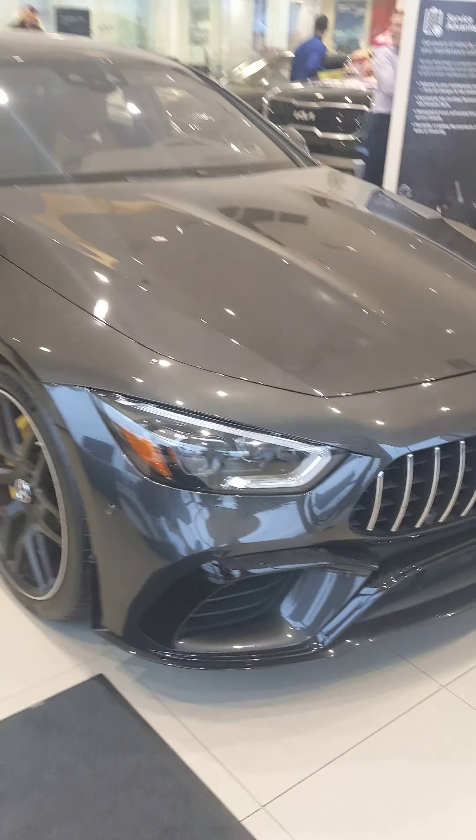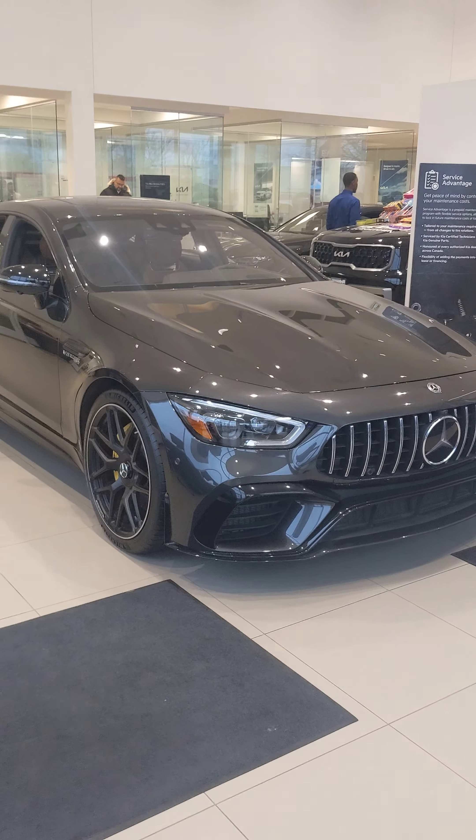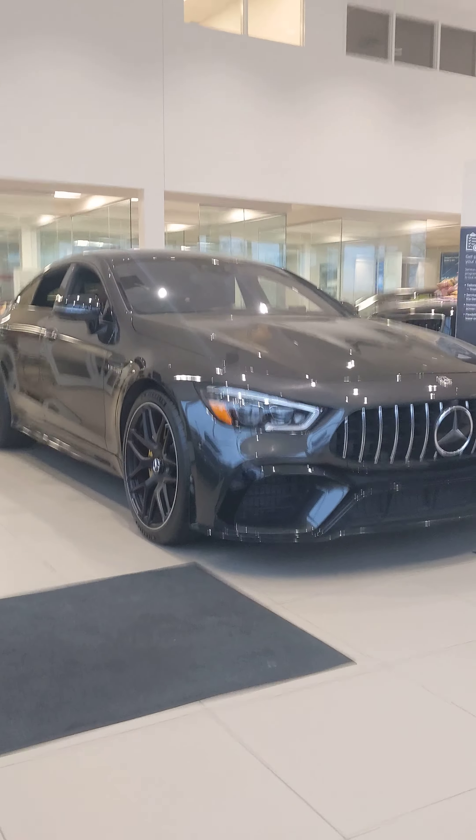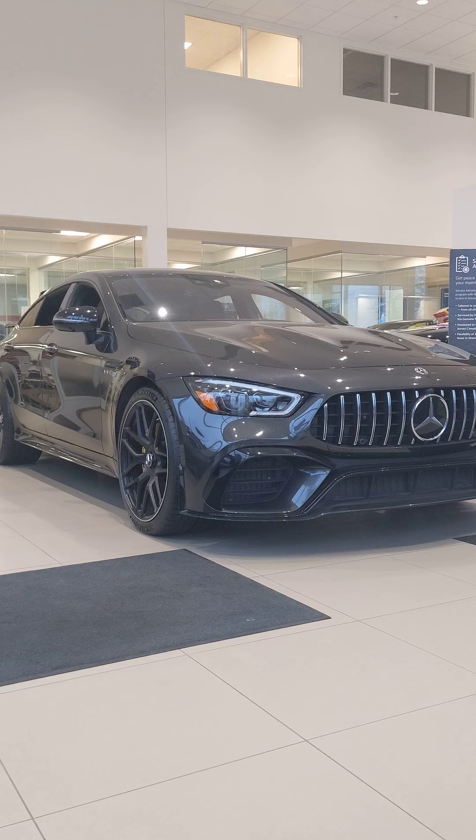Again brother, thanks for coming in today. Just wanted to send you a video of the vehicle — hope to see you on Monday and we'll take it from there. Again, it's Harman at Georgetown Kia. Ciao.